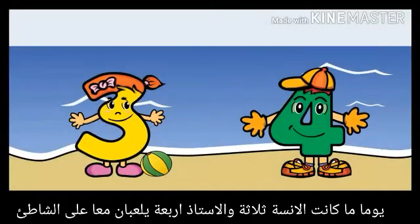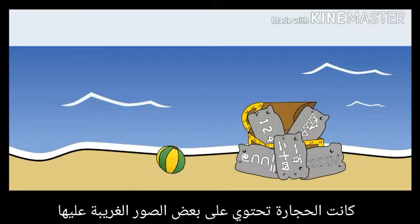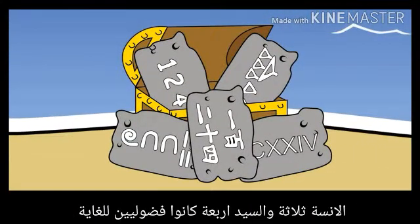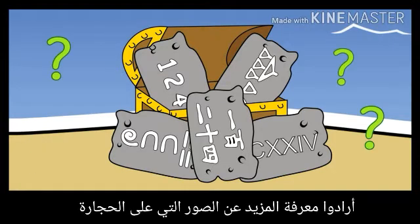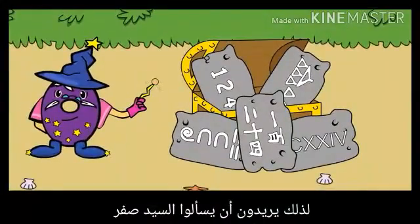One day, Miss 3 and Master 4 were playing on the beach. They saw an old chest with some stones in it. The stones had some strange pictures on them. Miss 3 and Master 4 were very curious. They wanted to find out more about the pictures on the stones, so they went to ask Sir Zero.